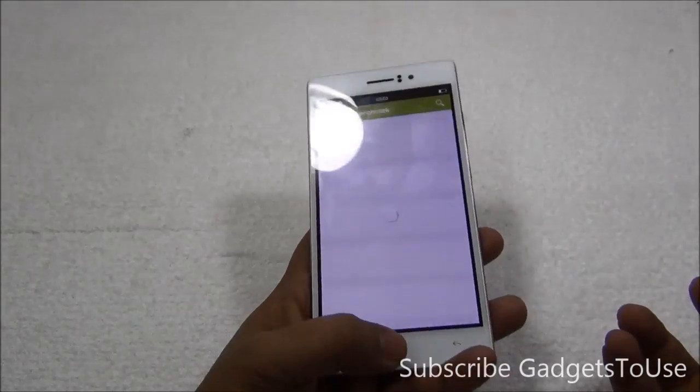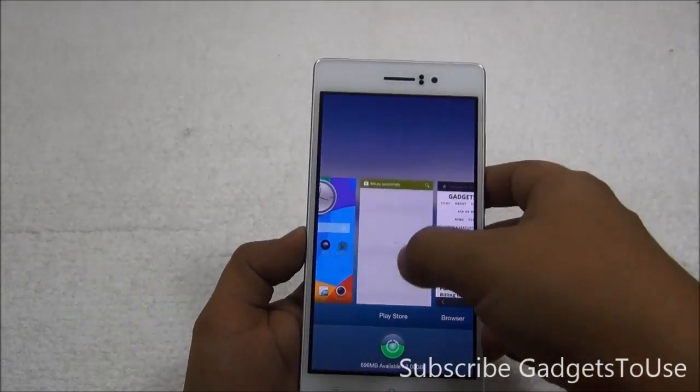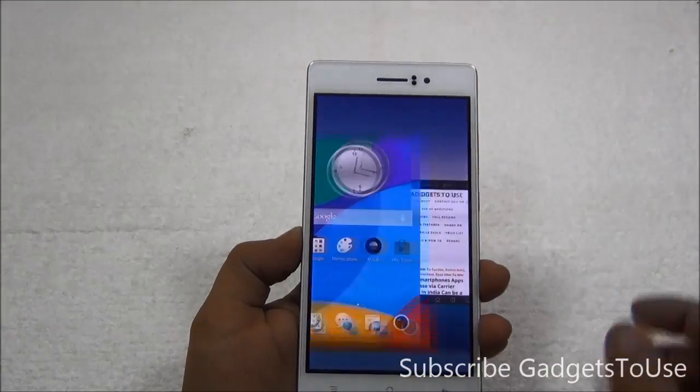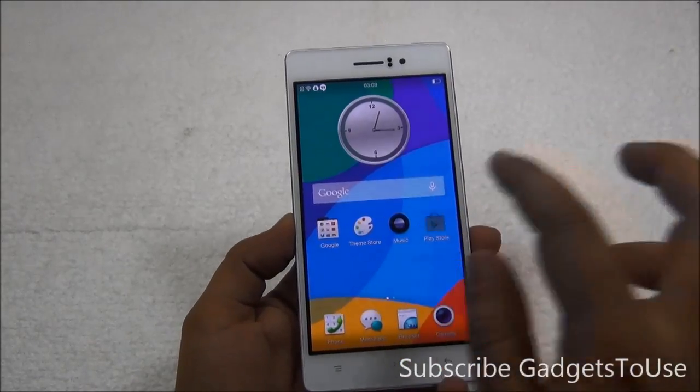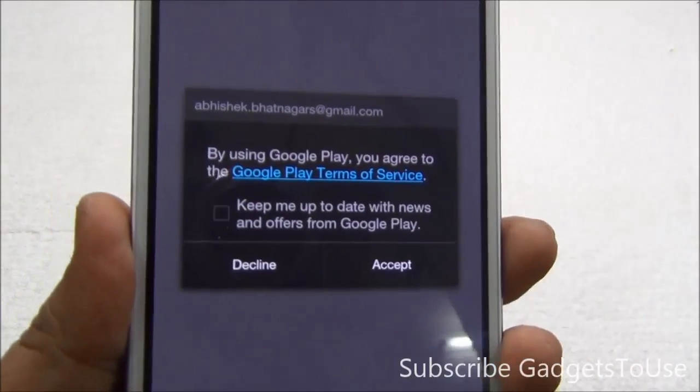In order to fix this error where you are not able to install any application from the Google Play Store or the page is not loading, you need to first kill the applications running in the background. We have the Play Store over there — we've killed it. Now I'm going to launch the Play Store again, and this time it will pop up the agreement that I need to accept.